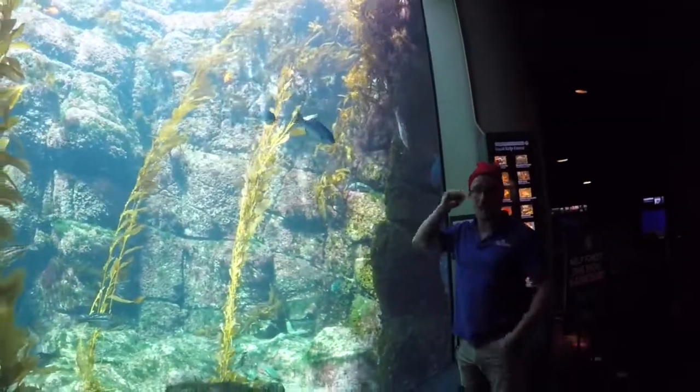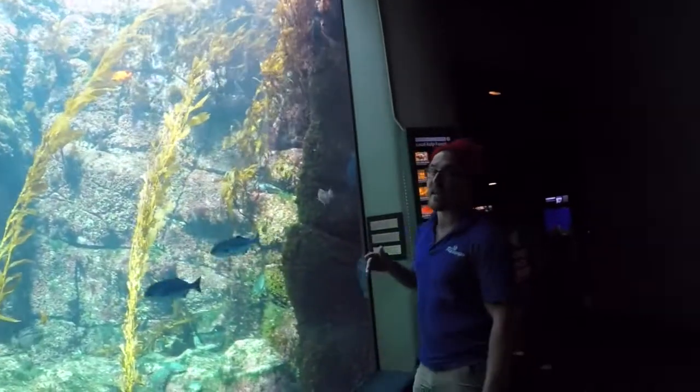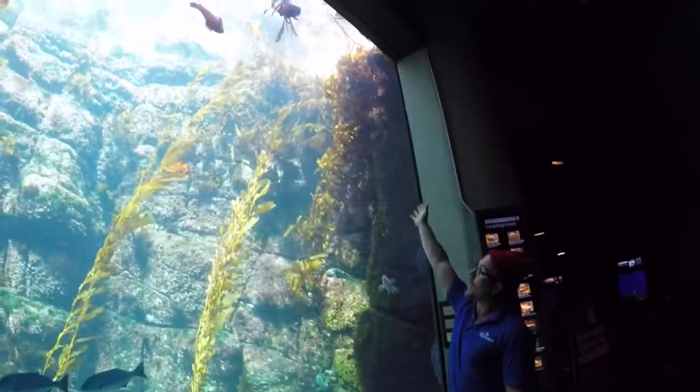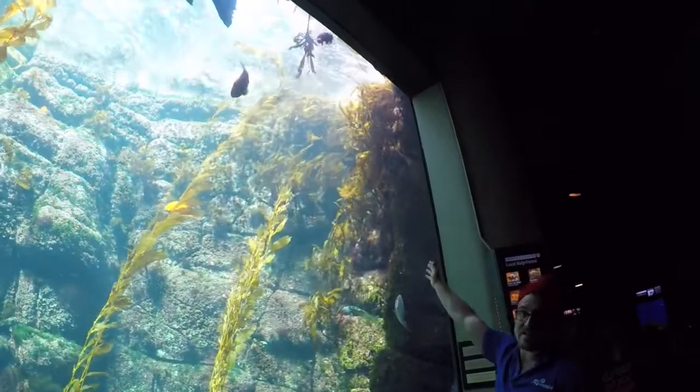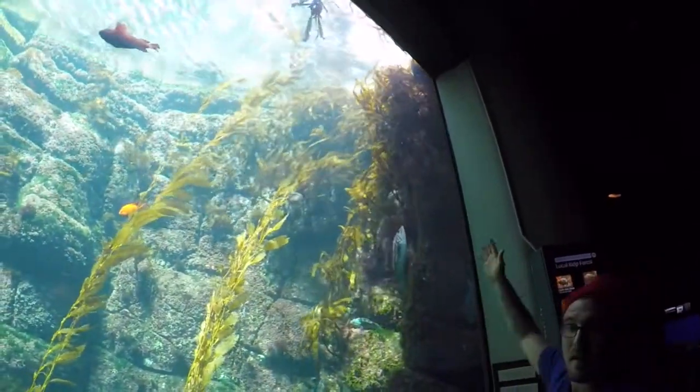If you guys have been here before, it's our largest display. People always ask why we have the motion in the tank — you're going to notice it a lot up at the top right-hand side. Those are some of our sea palms and you can really see them moving back and forth.